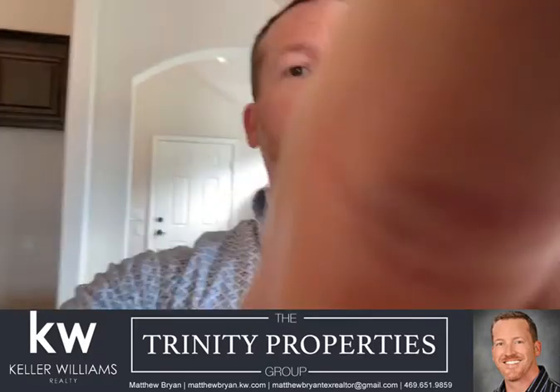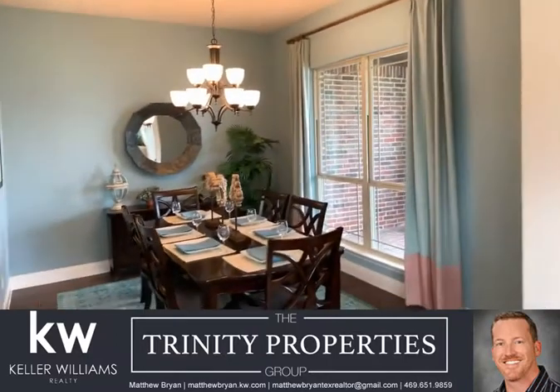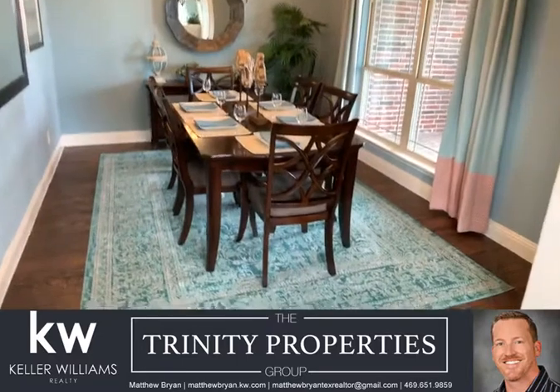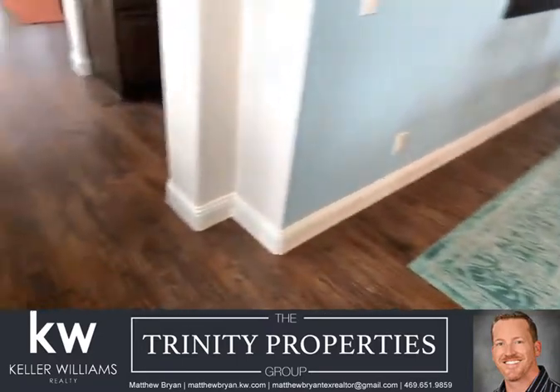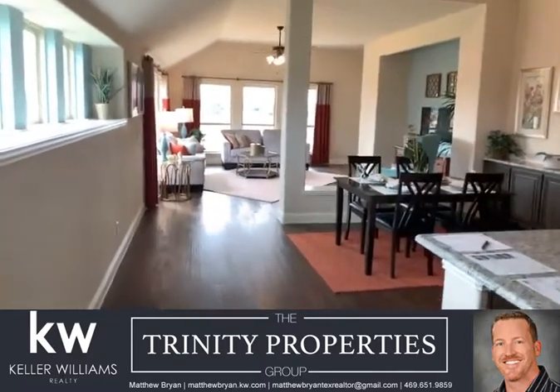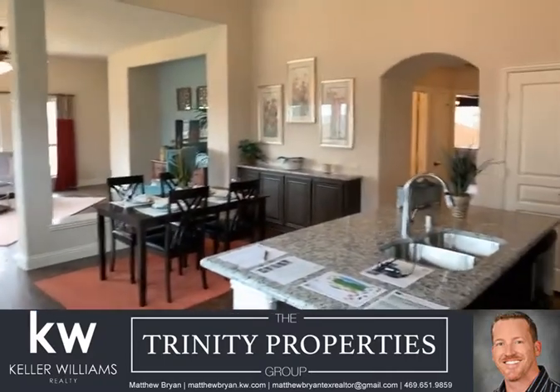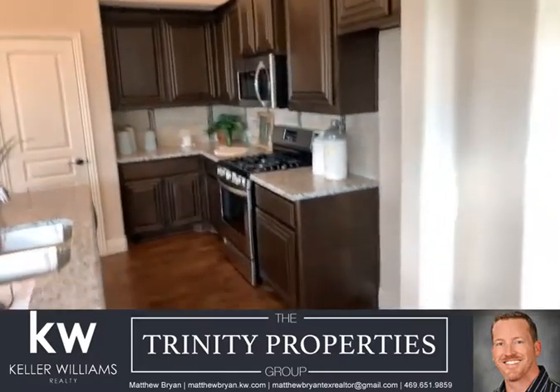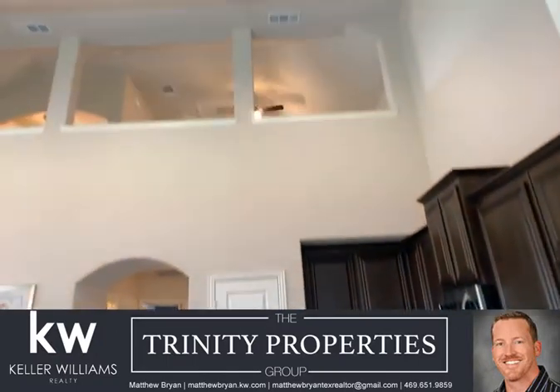So walking right in the front door, you're gonna pass outside a really great patio that's just perfect for rocking chairs. This home does have the nailed down scrape wood floors, so you're gonna come right into this great open area with your kitchen, breakfast nook, and your family room. And check out the ceilings — that's open to the additional game room upstairs.